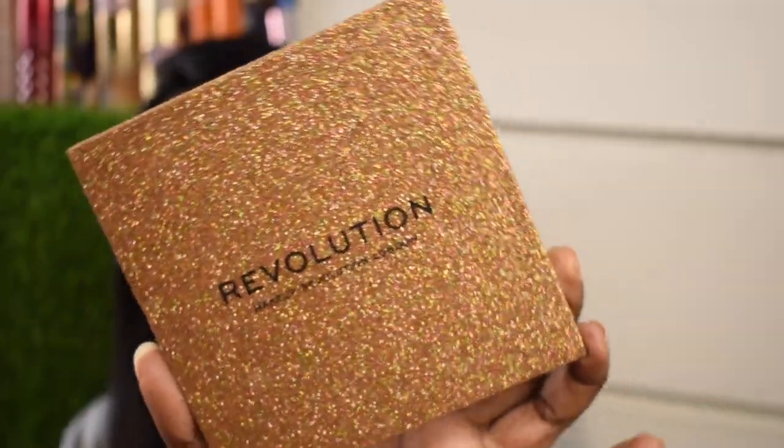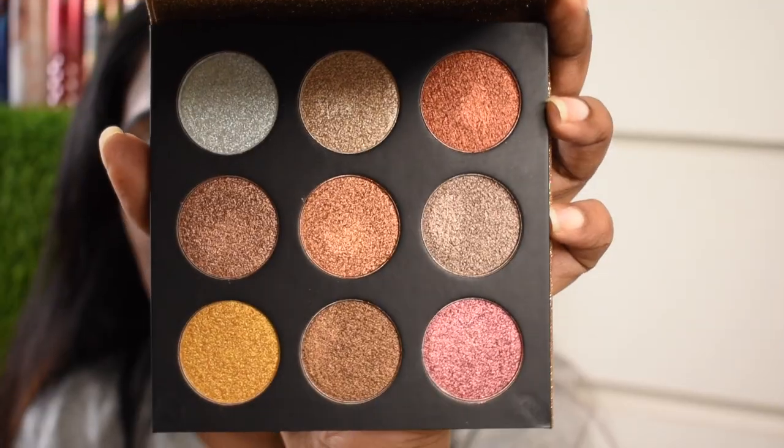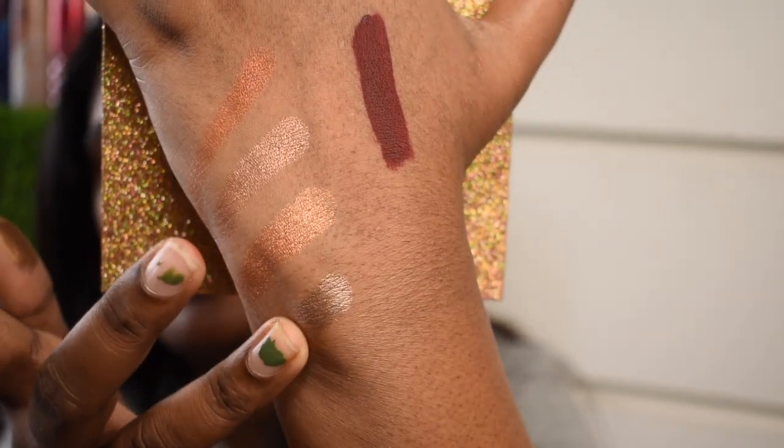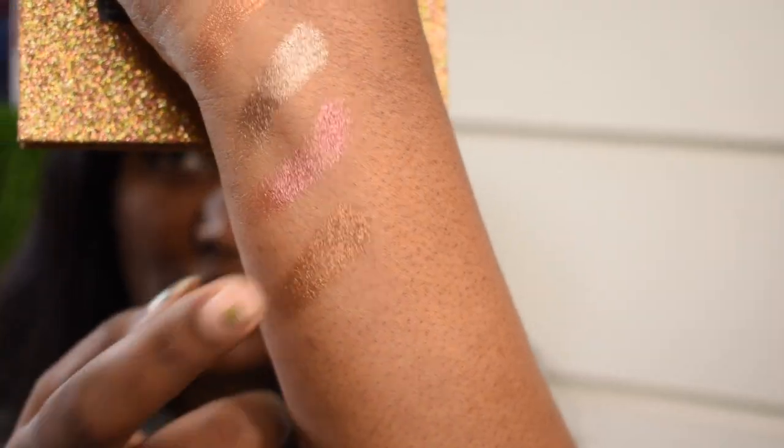The first thing I picked is this eyeshadow palette. Look at the outer packaging — this palette retails for around 1,700 or 1,500 rupees but I bought it for 350 rupees. It has got this beautiful golden glittery packaging, and when you open it you get nine amazing foiled eyeshadows. Let me swatch them for you — this is the first shade, this is the second shade, this is the third, fourth, and fifth.